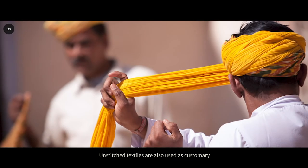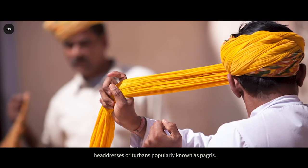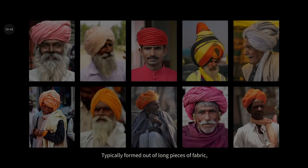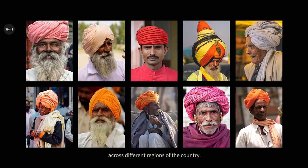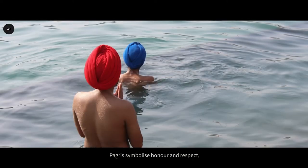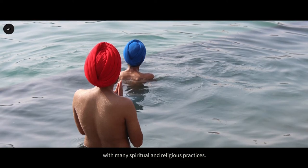Unstitched textiles are also used as customary headdresses or turbans, popularly known as pagris. Typically formed out of long pieces of fabric, these are styled in a number of ways by men across different regions of the country. Pagris symbolize honor and respect and are often associated with many spiritual and religious practices.